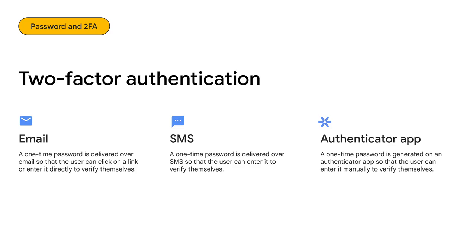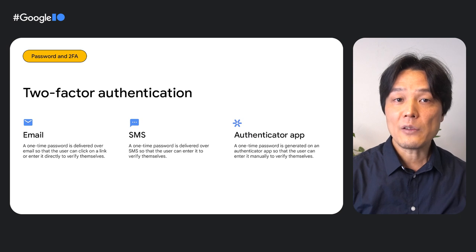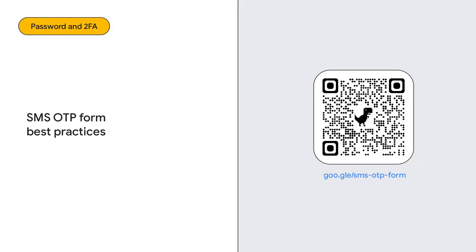While password managers are useful, many users still don't use one and continue using a weak password. To help protect such users, supporting an additional authentication step is highly recommended. An additional user verification added to a password is called two-factor authentication. A typical second factor is an email, SMS, or an authentication app such as Google Authenticator, which was just updated to support cloud synchronization. Generating a one-time password that expires in a short period makes account hijacks harder for attackers. If you choose SMS as a method for two-factor authentication, Android and Chrome can autofill the code for your users. Check out the video 'SMS OTP Form Best Practices' to learn how you can streamline the experience. Remember, these two-factor authentication methods are not as robust as passkeys, but much safer than just a password.